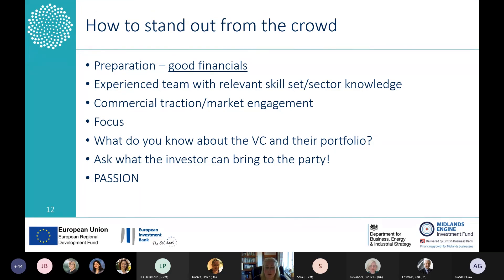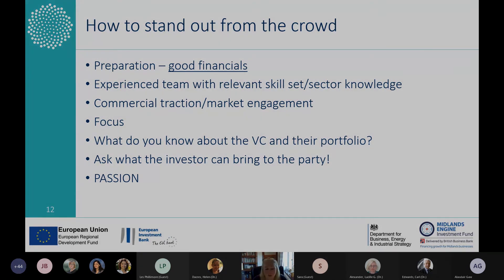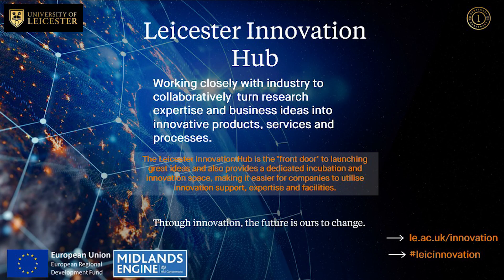Conversely, what do you know about your VC and what they're doing? There's nothing worse than approaching a VC that doesn't invest in the space you're looking for investment in. A good example: Mercia does life science investing, but we don't typically look at therapeutics. So do your research and make sure you're approaching the right investors for your sector.